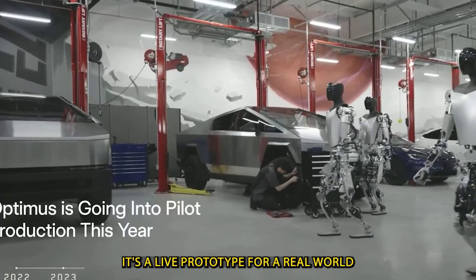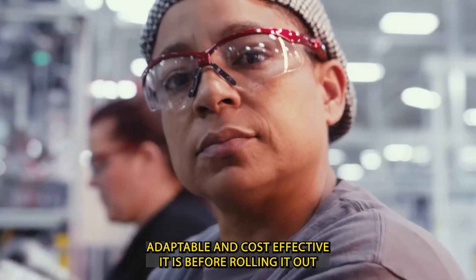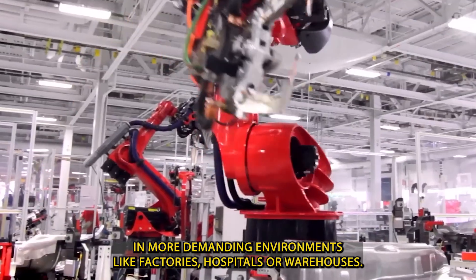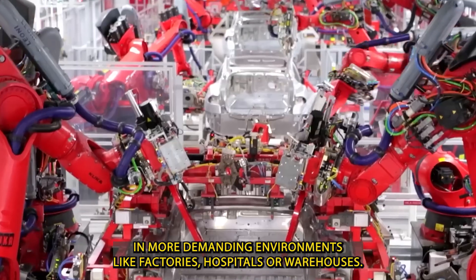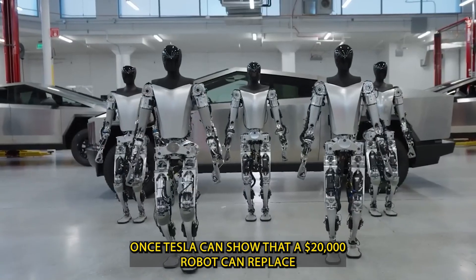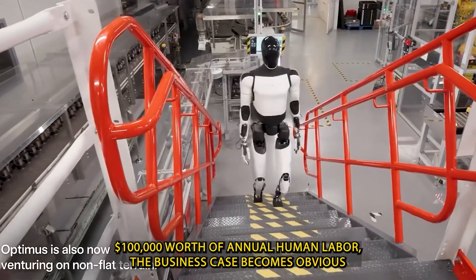It's a live prototype — a real-world beta test to prove how durable, adaptable, and cost-effective it is before rolling it out in more demanding environments like factories, hospitals, or warehouses. Once Tesla can show that a $20,000 robot can replace $100,000 worth of annual human labor,